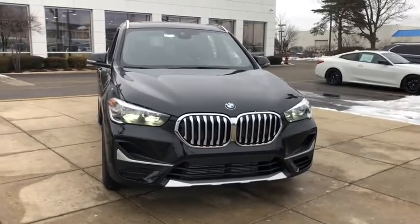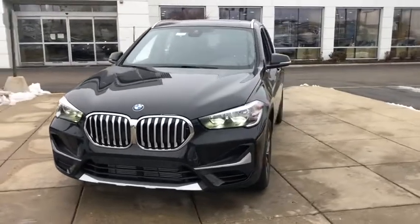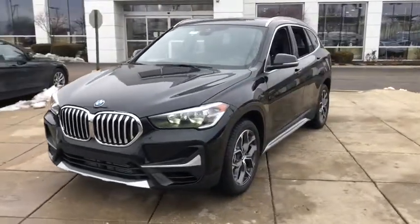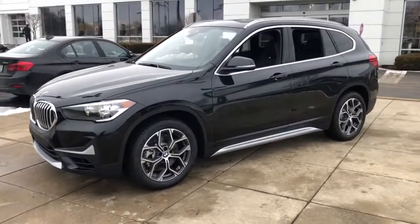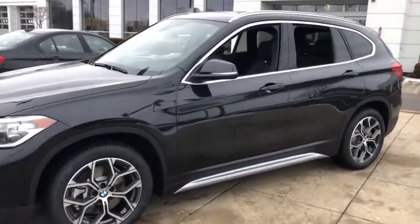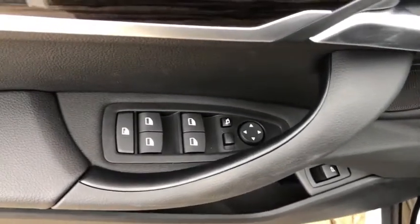Take a ride in the 2021 BMW X1. Based on the BMW 3 Series, the X1 is a compact crossover SUV. Slightly smaller than the X3, the X1 gives you all the refinements, power, and style of other BMWs in a slightly smaller, sporty, and easy-to-navigate option. Here are some of this vehicle's great options.